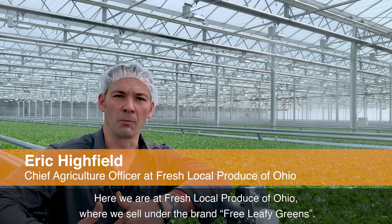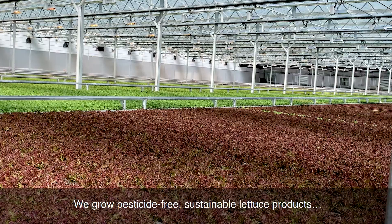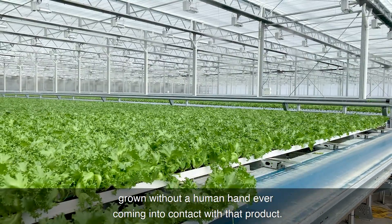Here we are at Fresh Local Produce of Ohio, where we sell under the brand Free Leafy Greens. We grow pesticide-free, sustainable lettuce products grown without human hands ever contacting that product.